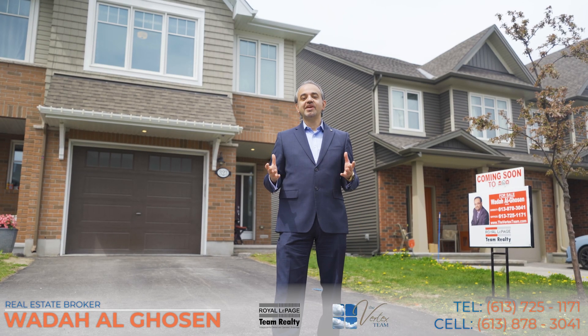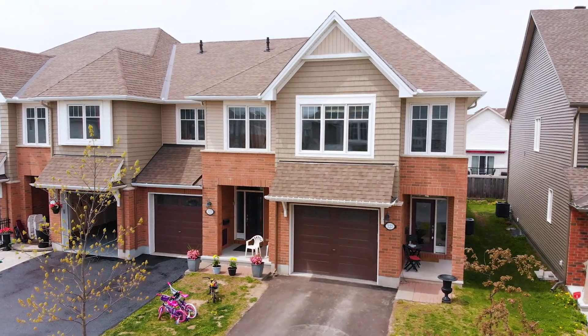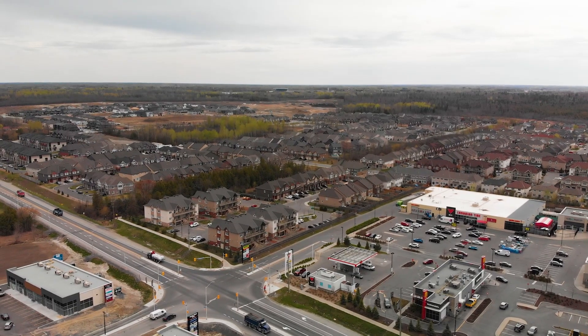Hello, I'm Wada Al-Ghosen with Royal LePage Team Realty with the Vertex Team. I'm very excited today to show you this beautiful home. It's located at 323 Alaskan Drive, in our friendly neighborhood, Findlay Creek.